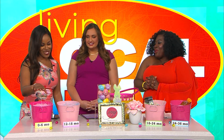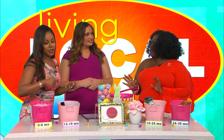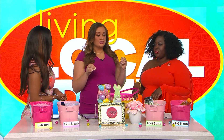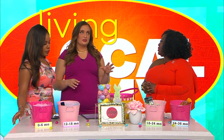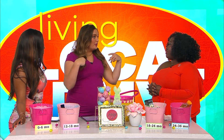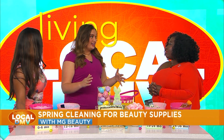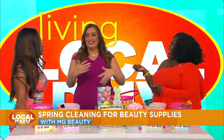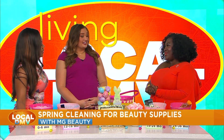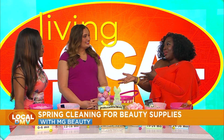Eyeshadow is about two years. But for anything liquid around the eyes, you want to toss those very quickly — eyes are so sensitive. When something like pink eye goes around daycares, you're supposed to throw away all your makeup too — it's not just about expiration, it's about bacteria. And your brushes — you should wash those once a week, though stretching to two weeks isn't terrible.